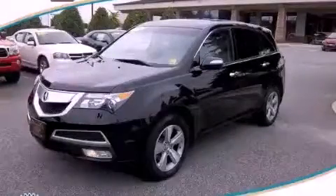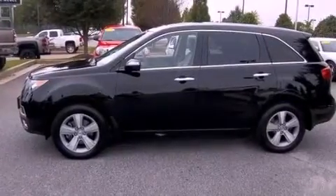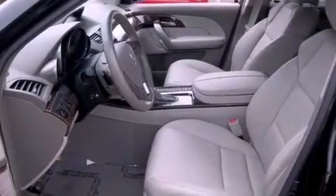This is a 2011 Acura MDX — safety, space, and comfort. It has a 3.7 liter six cylinder engine, a six-speed automatic transmission, and all-wheel drive.